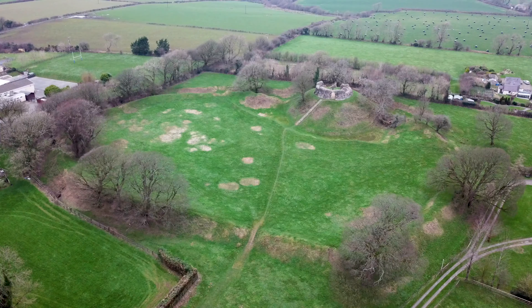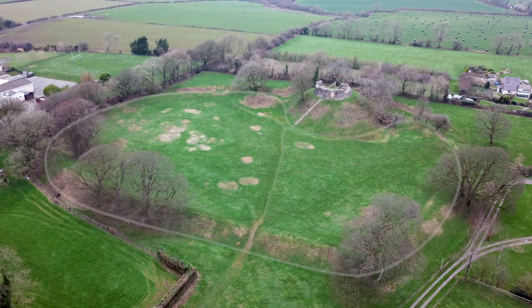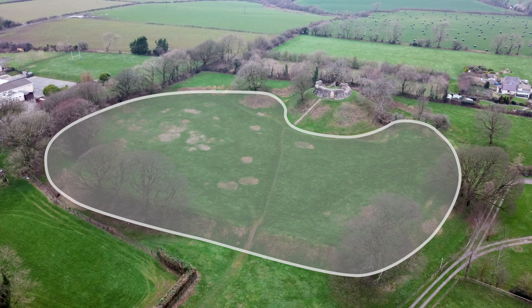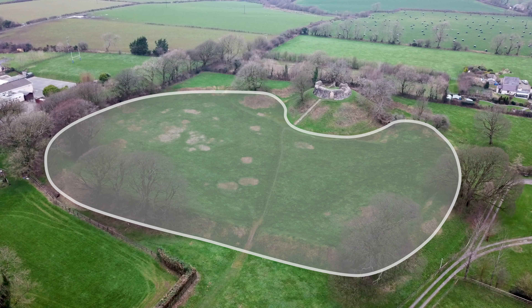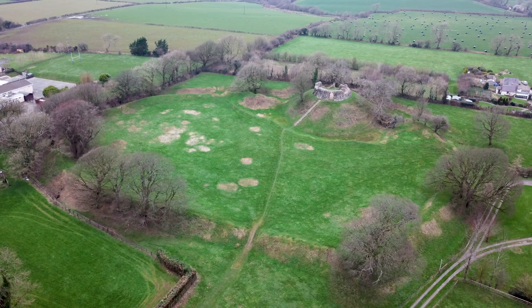Baileys were usually kidney-shaped, because the motte and keep were at one end and the bailey went in a half-moon shape around the castle, which meant you had this lump in the middle of the inside where the motte went round. This is a good example of what that would have looked like.